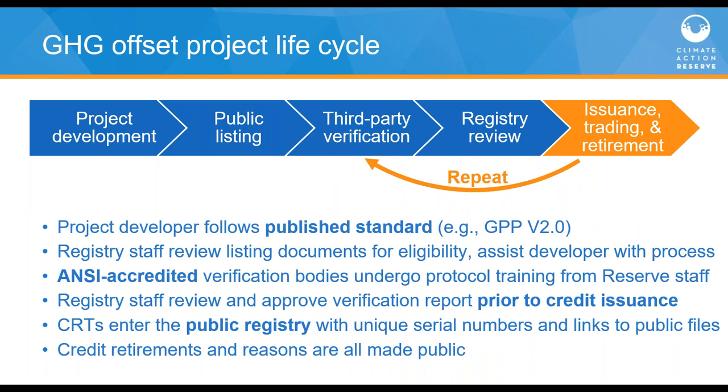This slide illustrates the basic life cycle for an offset project. Once we've adopted a protocol, the project developer submits the project to the registry and initiates activities on the ground. Reserve staff conduct an initial review; once accepted and listed, the project developer engages an approved verification body who is reviewed for conflict of interest. Our staff review the verification report and findings, often working back and forth with the developer and verifier before ultimately registering the project and issuing CRTs. In the grassland protocol this is flexible — you could go through verification every year or defer for up to six years.